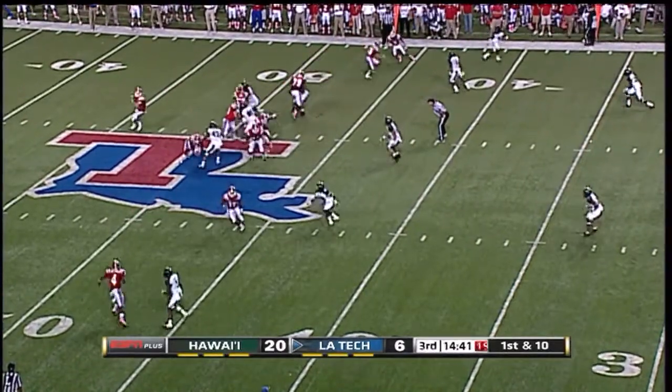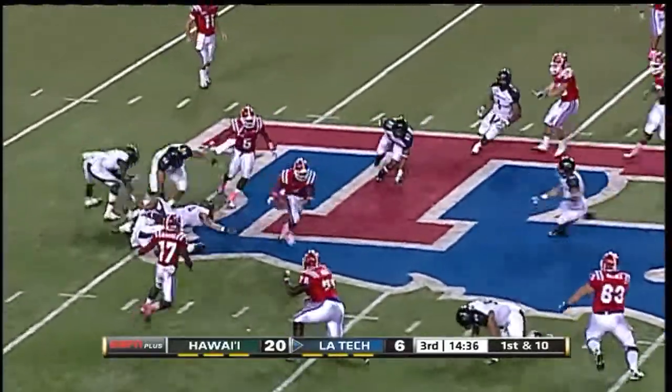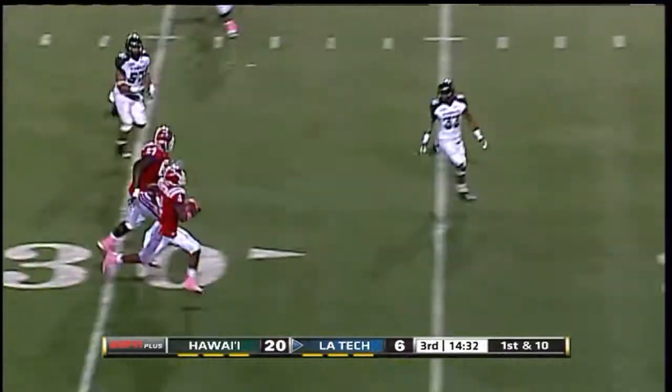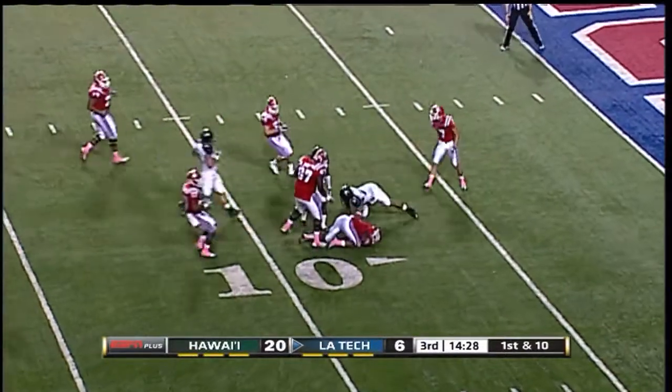This drive starts on the Warriors' side of the field. Bubble screen caught by Patton — hit once, twice. Escapes three tacklers and now he might go! Clinton Patton! All the way to the eight-yard line.